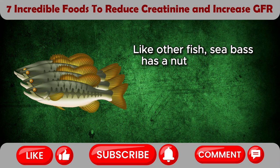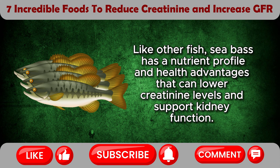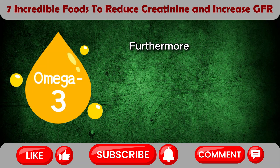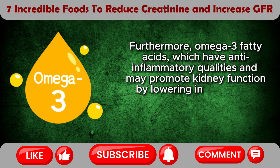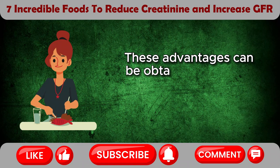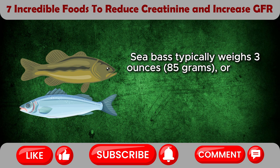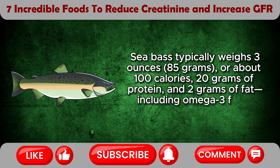Sea bass. Like other fish, sea bass has a nutrient profile and health advantages that can lower creatinine levels and support kidney function. High-quality protein, which is abundant in sea bass, may help maintain healthy kidneys and is essential for bodily function and muscle repair. Omega-3 fatty acids, which have anti-inflammatory qualities and may promote kidney function by lowering inflammation and oxidative stress, are abundant in sea bass and low in saturated fat. Sea bass typically weighs 3 ounces (85 grams), or about 100 calories, 20 grams of protein, and 2 grams of fat including omega-3 fatty acids, per meal.